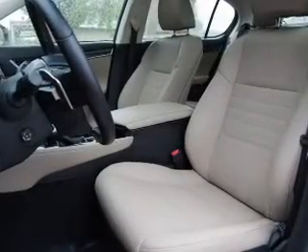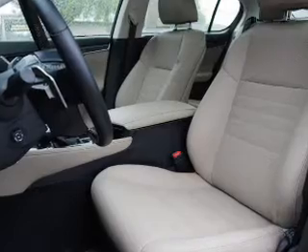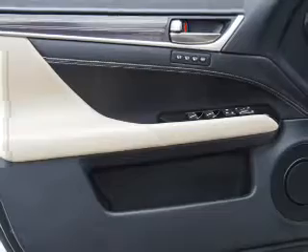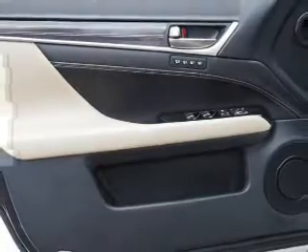Inside you'll find leather seats, Bluetooth connectivity, digital radio, Sirius XM satellite radio, an auxiliary input, steering wheel controls, a DVD system, push button start, automatic climate control, and a backup camera.